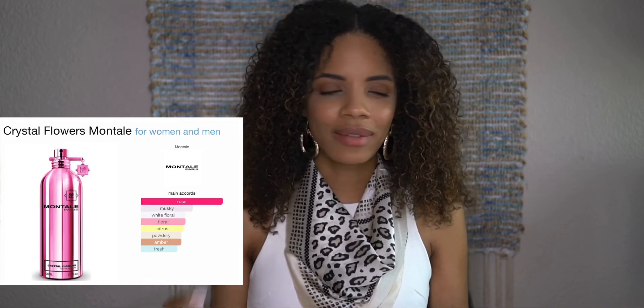That amber gives it something I can't quite name — just draws me in. The fresh scent definitely energizes me. I'm feeling the femininity in this fragrance, and I believe so many people will love this. Very feminine, very classy. I love this scent — Crystal Flowers is definitely noted. I think I will purchase that one.